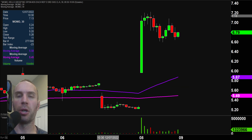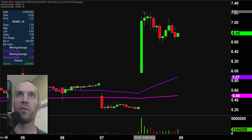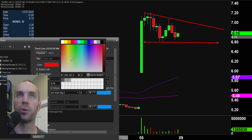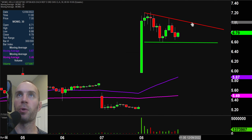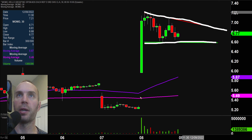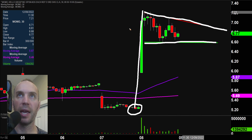Next one, MOMO — I'll fly through it quickly because we have ourselves another bull pennant pattern and you understand the talking points about self-fulfilling prophecies. The bottom part of the pattern is right here at about $6.55, and the top part puts the breakout right around $7. There is the bull pennant pattern — very nice move, very nice volume consolidation. People around the world who like to play bull pennants are going to be watching it, so you can potentially factor in that self-fulfilling prophecy.